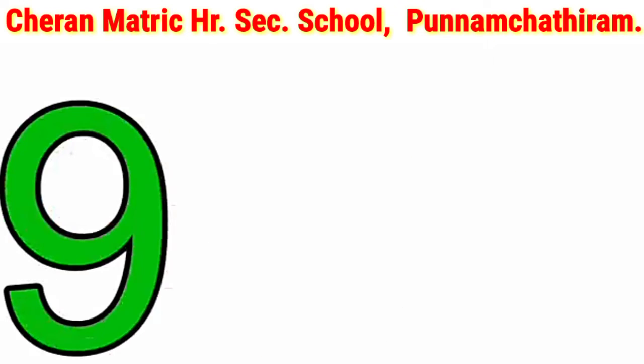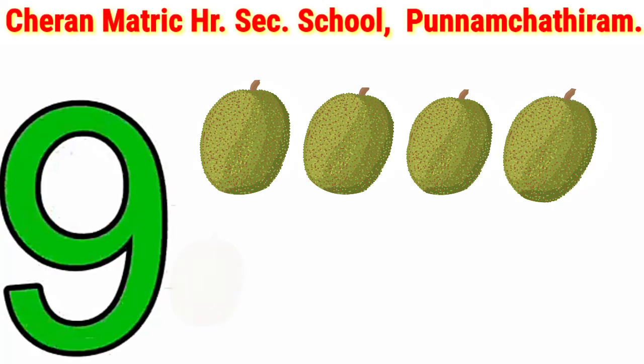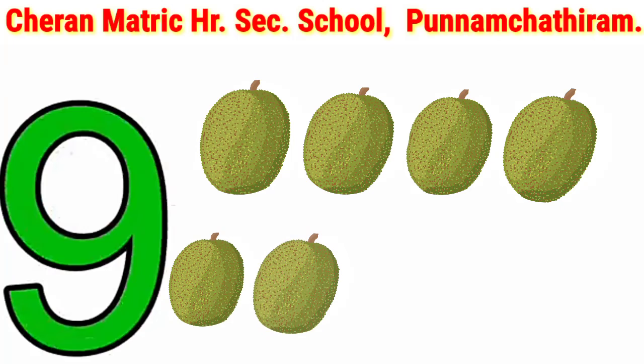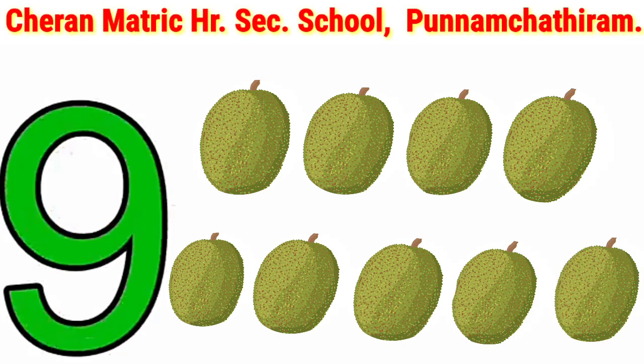9. 1, 2, 3, 4, 5, 6, 7, 8, 9. 9 jackfruits.